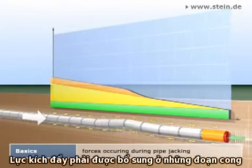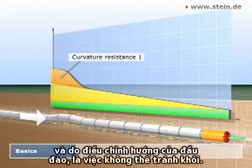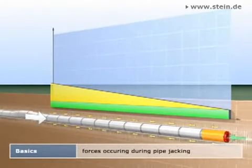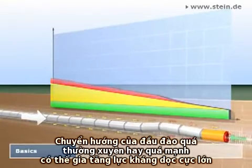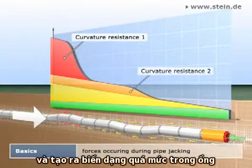Inevitably, longitudinal forces have to be added due to scheduled curved jackings and unavoidable steering movements. Too frequent or too strong steering movements can lead to an enormous growth of the longitudinal force and to impermissible pipe strain.